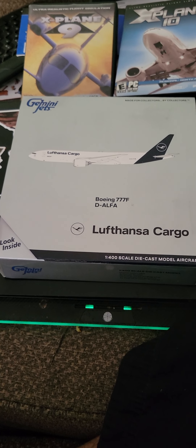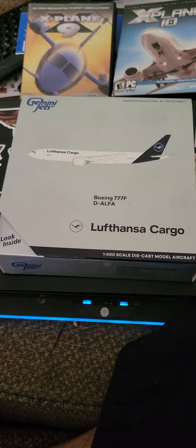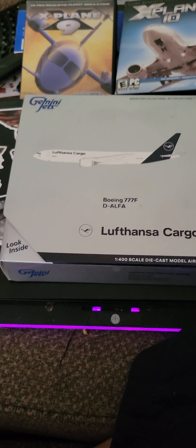Hey guys, I'm showing you another one of my models from Gemini Jets. This is a Lufthansa 777F, Lufthansa Cargo.